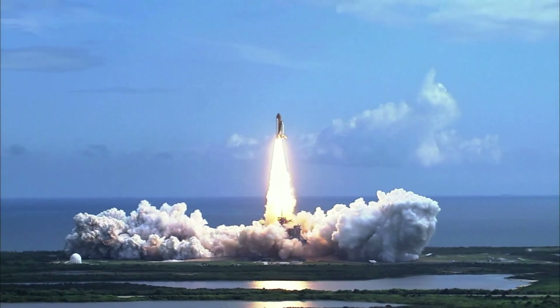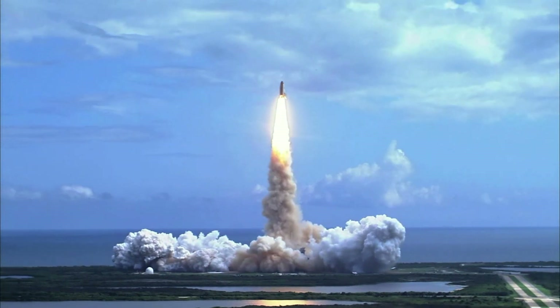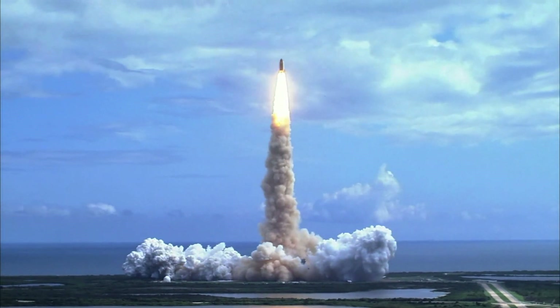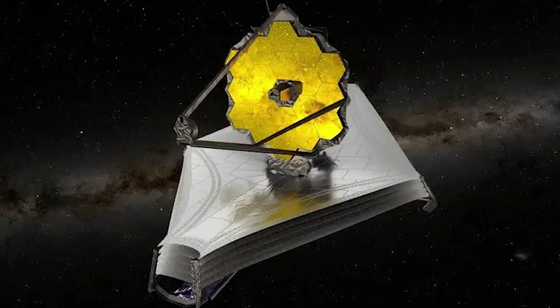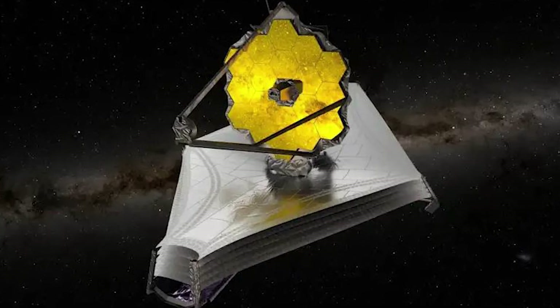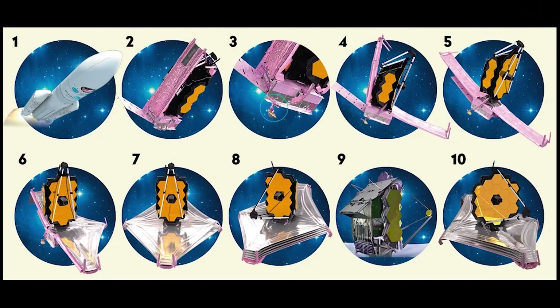The James Webb Space Telescope, JWST, was launched into space by a European Ariane 5 rocket on Christmas Day 2021, after a 25-year journey at a cost of more than $10 billion. Webb had to be folded up to fit in the rocket's fairing, with its 6.5-meter mirror surface and tennis court-sized sunshield, and was only deployed step-by-step in the first two weeks of its mission.